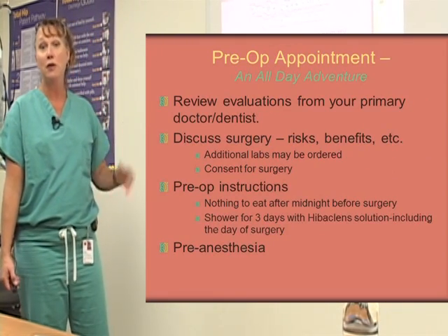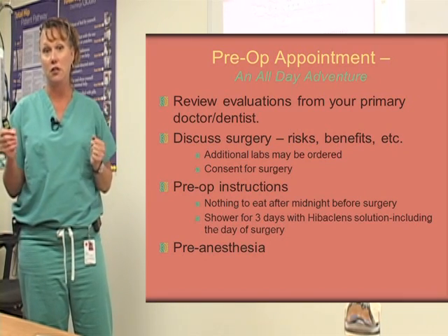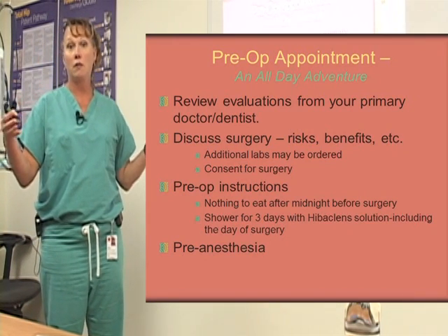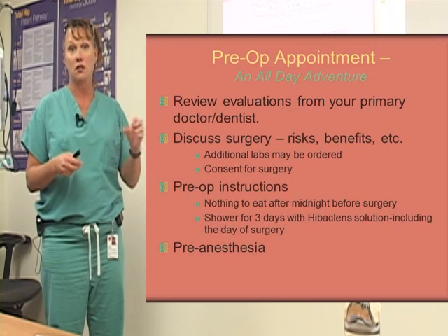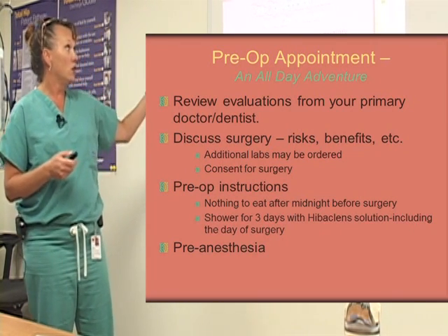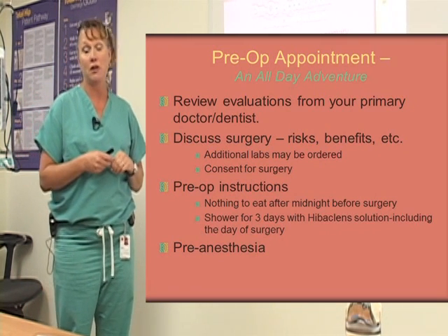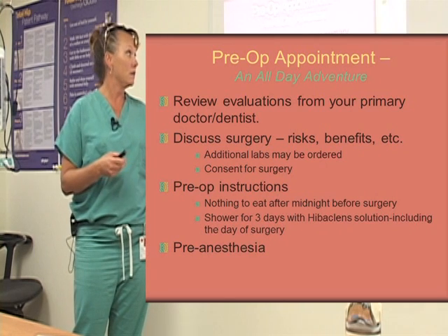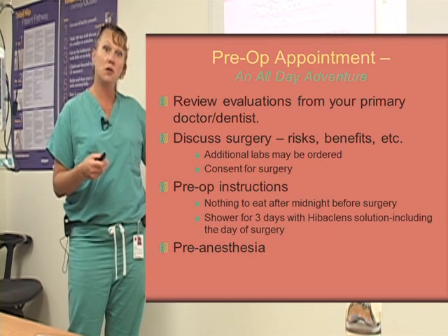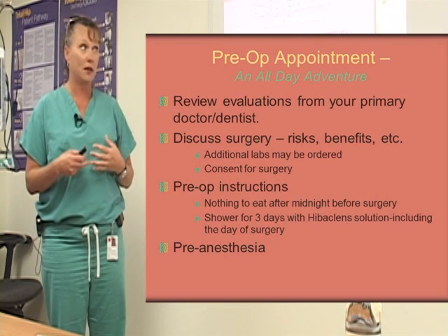Your pre-op appointment can be an all-day adventure because there are so many different appointments you need to go to, or it can be scheduled over different days so you're just here two or three different days but it's not all day long. You'll meet with your surgeon. He'll review your evaluations from your primary care doctor and your dentist, discuss the surgery with you, discuss the risks and benefits, and he may want to order some additional labs.